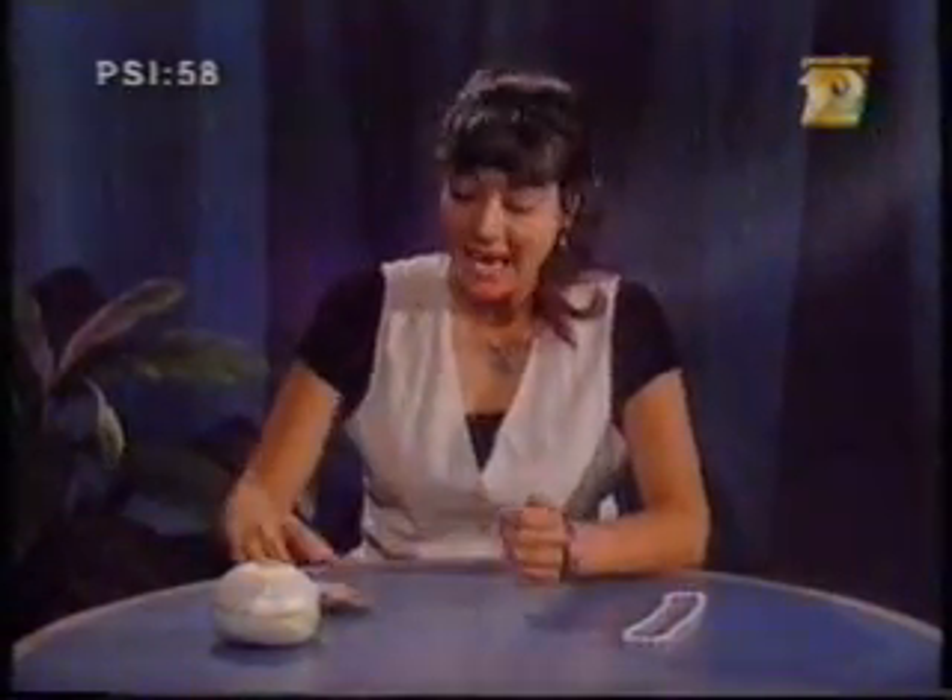We received a question from Gemma Varicali of Toronto, Ontario, who asks: how and why do oysters make pearls?